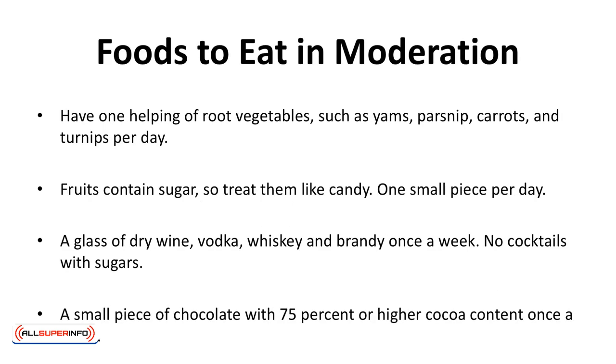Foods to eat in moderation: have one helping of root vegetables such as yams, parsnips, carrots, and turnips every day. Fruits contain sugar, so treat them like candy — one small piece per day. Alcohol such as a glass of wine, vodka, whiskey, and brandy once a week — no cocktails with sugars. A small piece of chocolate with 75% or higher cocoa content, once a week.